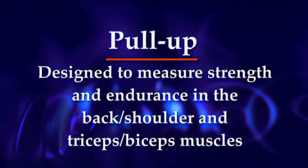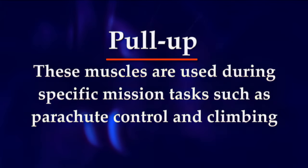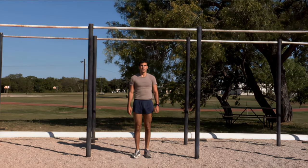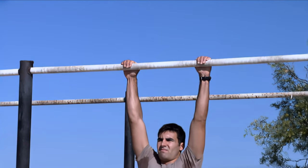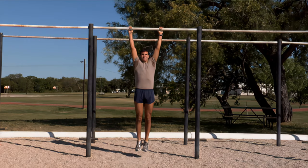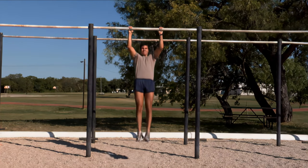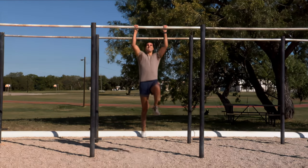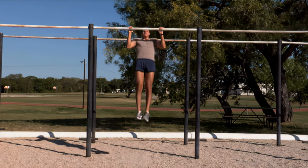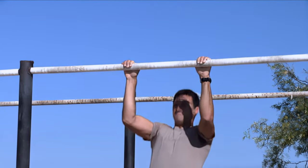The fourth event is the pull-up. This exercise measures strength and endurance in the back, shoulder, triceps, and biceps muscles — used during mission tasks such as parachute control and climbing. Applicants perform pull-ups wearing PT gear on a pull-up bar. The individual grabs the bar with palms away from the face, shoulder-width apart. The exercise begins in the dead-hang position. On count one, pull the body directly upward until the chin is over the bar. On count two, lower the body back to the dead-hang position. Individuals will not swing excessively or bicycle their feet. Legs may be bent but must not be kicked or manipulated to aid upward movement. Hands must remain in contact with the bar at all times. Repeat as many as possible in one minute.